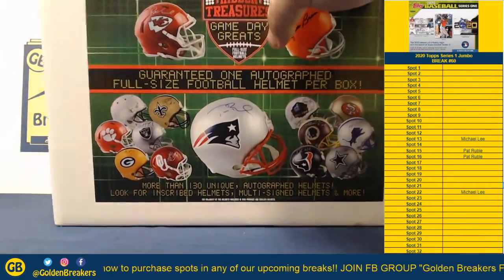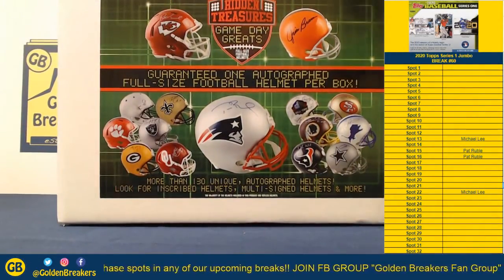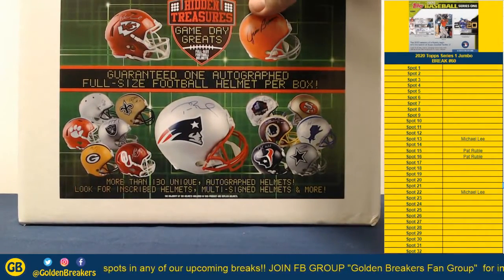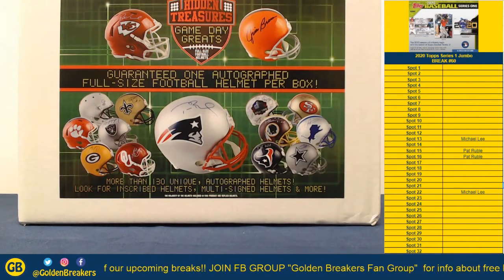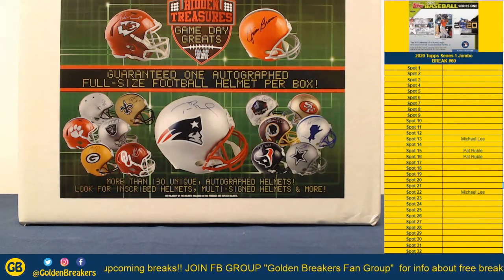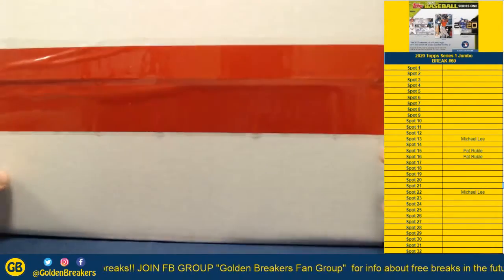Alright, so Keenan, I'll open it up for you right now and then you can go out and check it out from here. Okay guys, this is the Super Bowl winning box — 1 for the Chiefs, 0 for the 49ers. Going out to Keenan. Congratulations Keenan. Let's rip this bad boy open.